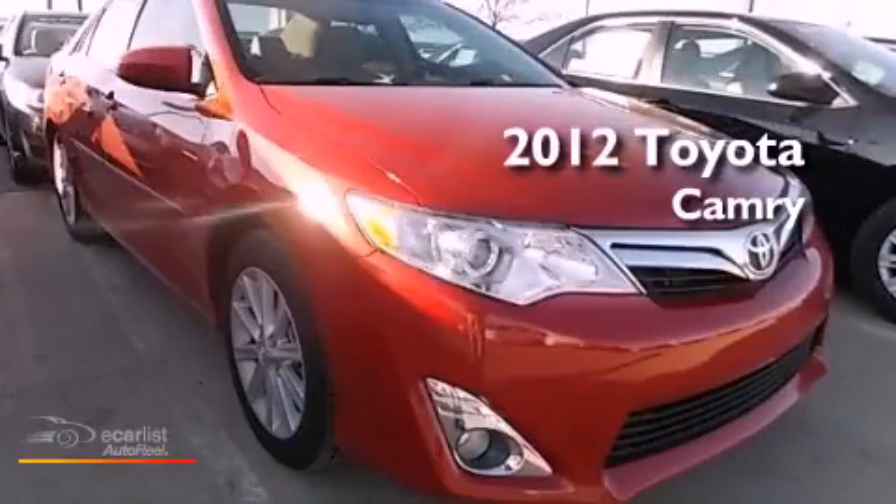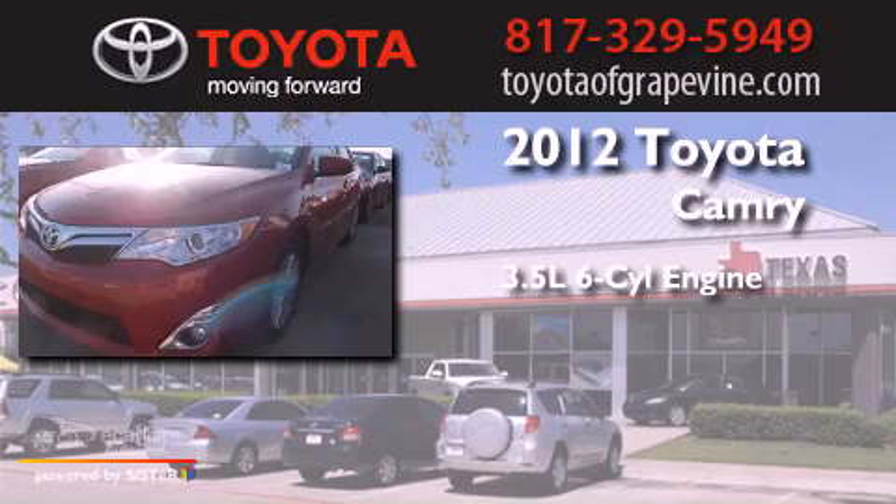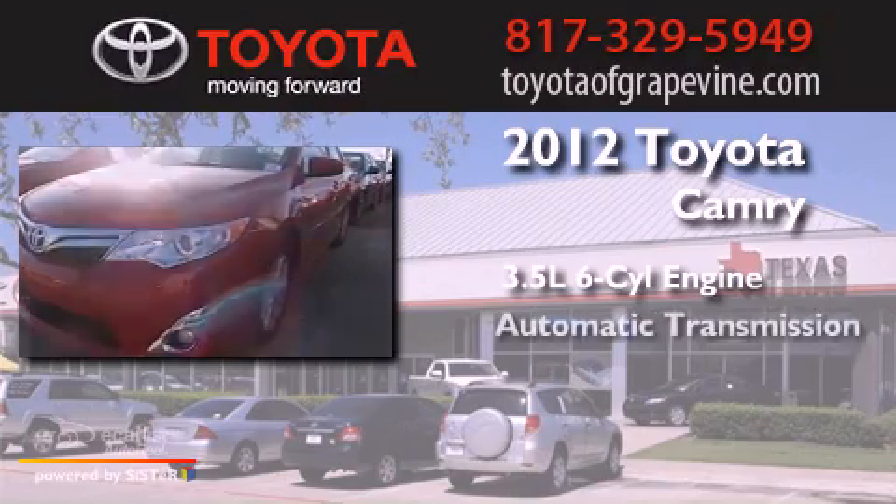This is a brand new 2012 Toyota Camry. It has a 3.5-liter six-cylinder engine and an automatic transmission.